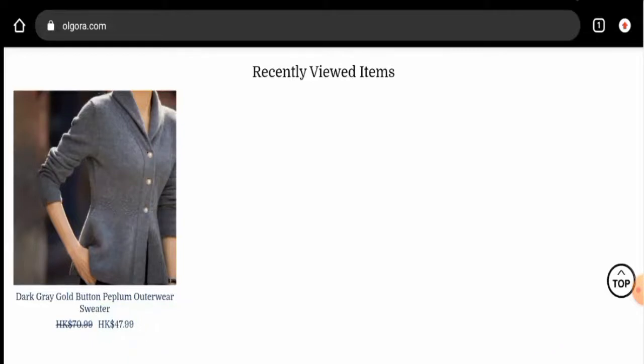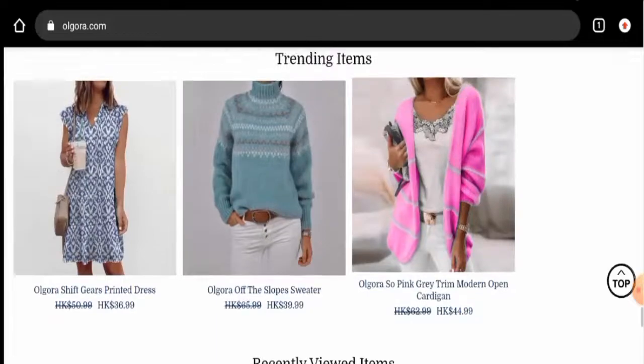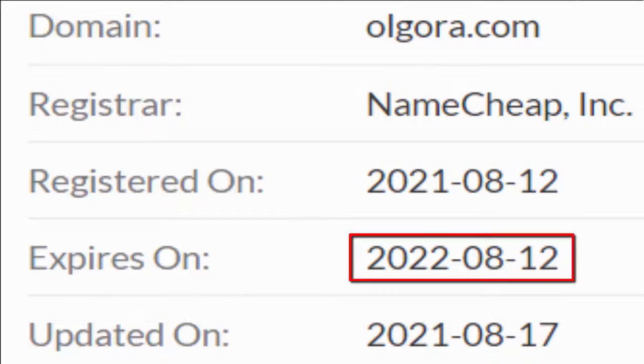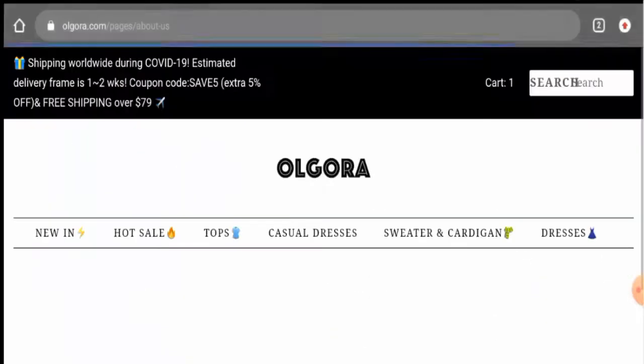This website is protected through HTTPS protocol and SSL integration to keep details and transactions safe, which is a good sign. Regarding domain information, this website was registered on August 12, 2021, and will expire on August 12, 2022, which means the website is very new and hence cannot be trusted easily. Next, we'll check the About page details.